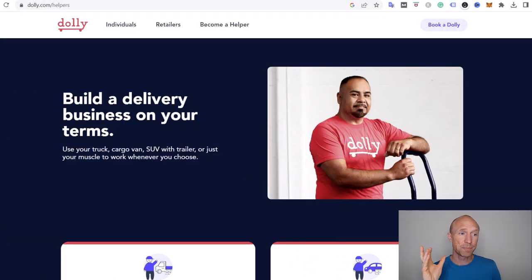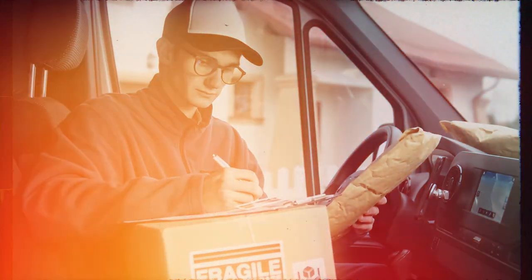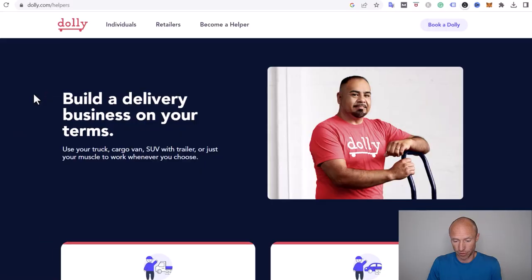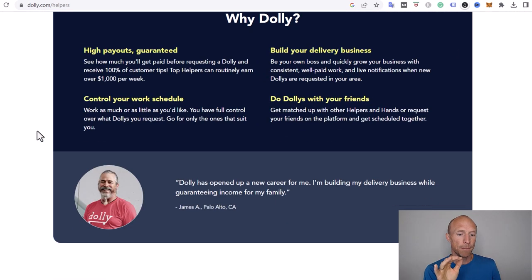Let's start by going over the basics of what Dolly is and who can join. Dolly is a platform where people can hire help when they need to move — that can be just lifting items or also driving them somewhere else. That's where you come in: you can become a helper, as they call it, and earn by doing that.